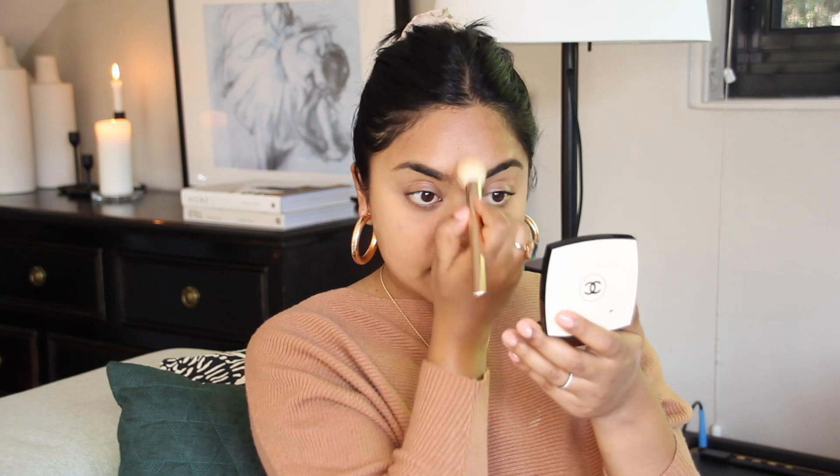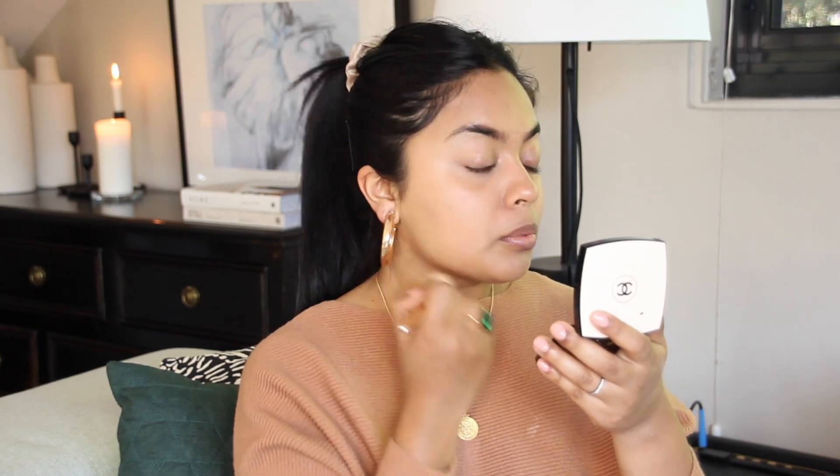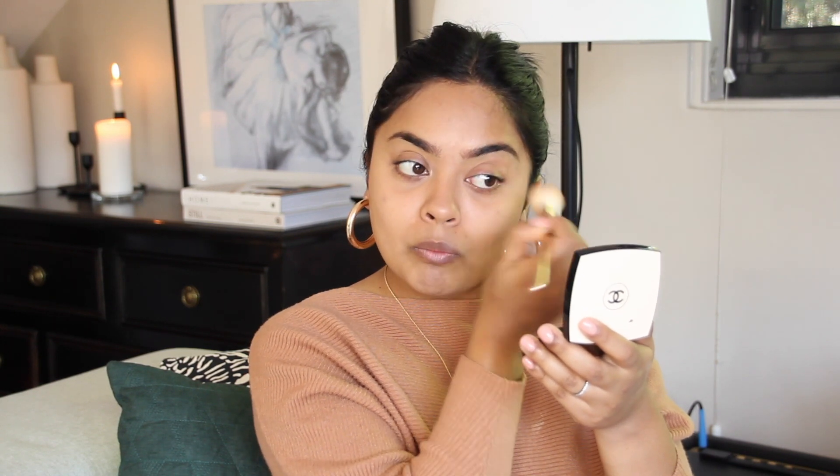Now that our concealer is blended out, I'm going in with a bit of powder to set the T-zone and where I'm going to apply powdered bronzer. I'm using the Chanel Healthy Glow Sheer Powder — I've had this for ages, I love it, it smells like rose. I'm getting it on a small powder and highlighting brush by Mecca Cosmetica, tapping off the excess. I'm taking it under the eyes, into the T-zone, down the nose, on the cheeks where the cheek products will go, and on my chin.